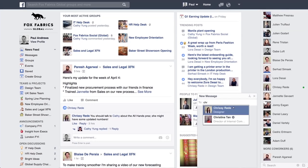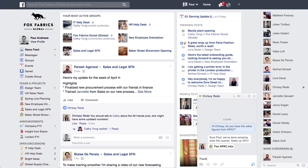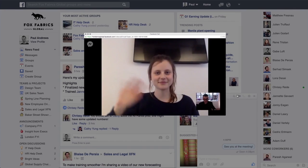WorkChat connects you instantly to any co-worker. Ideal for a quick one-to-one, or you can loop in more people. With WorkChat, it's easy to get everyone involved. Use it to chat, share files, even make video calls with your team, wherever they are.